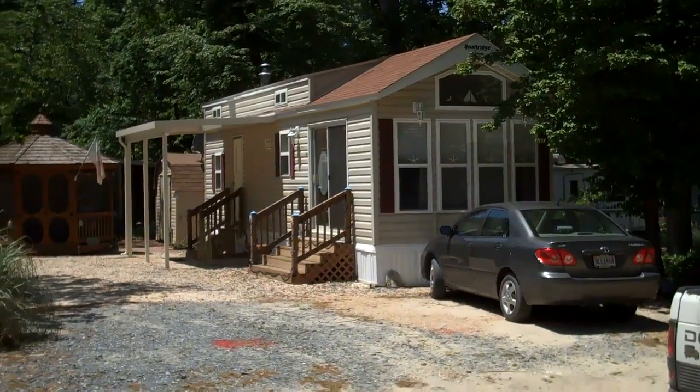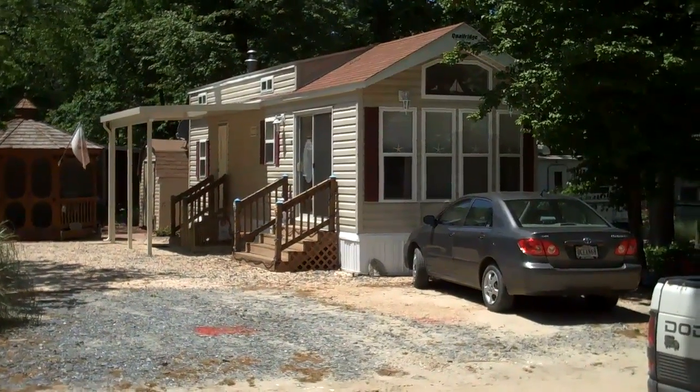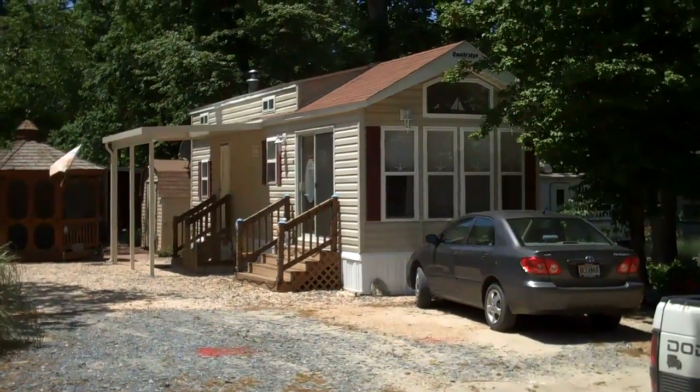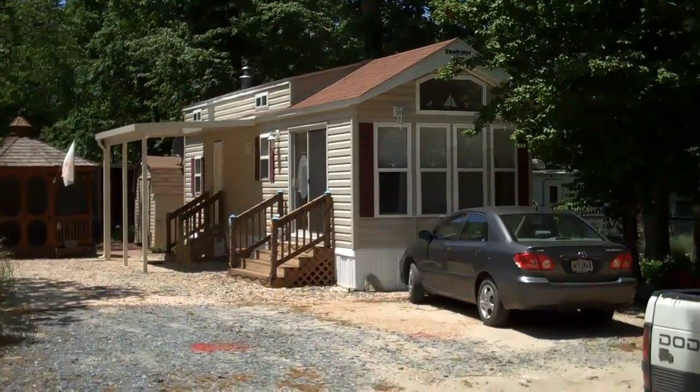Hey folks, this is Rico, and guess where I'm at? I'm on 572 Blue Heron in Trails End, in one of the most quiet parts of the park. Now you know I sell a lot of Trails End, but here's what you need to know about this property.